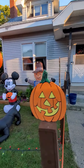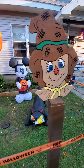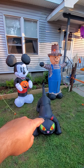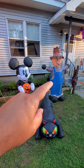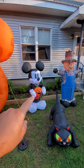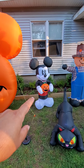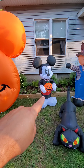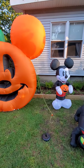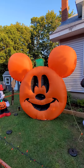Here we are — we got the other scarecrow and the pumpkins and this cat, which we got at Home Depot. The scarecrow is from Home Depot. Mickey we got online — I think it was Amazon. And the new Minnie I'm going to show you in a second. Here's the Mickey pumpkin that I had last year.